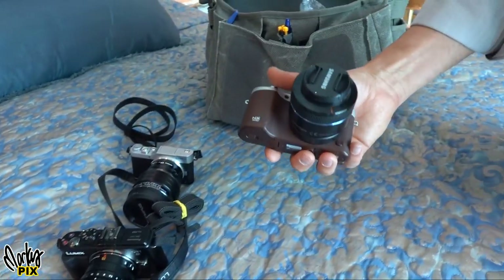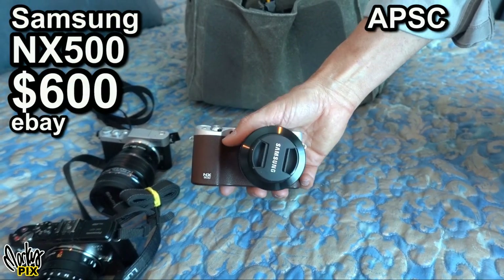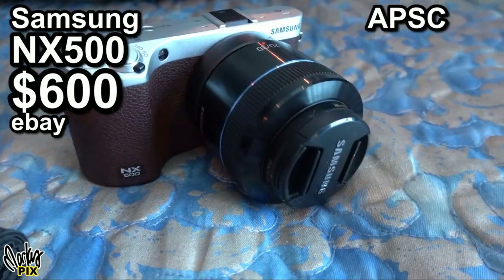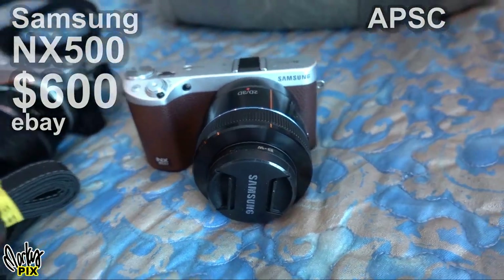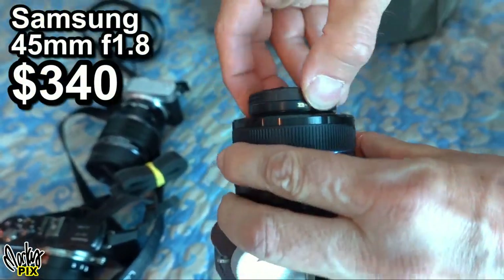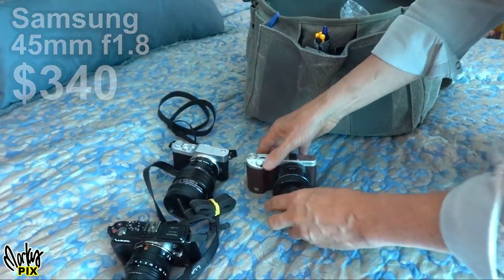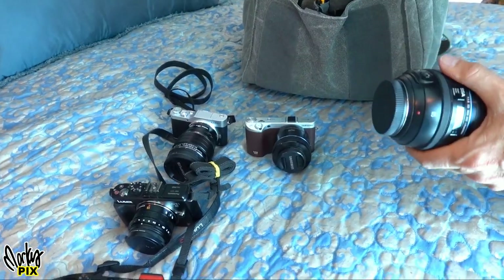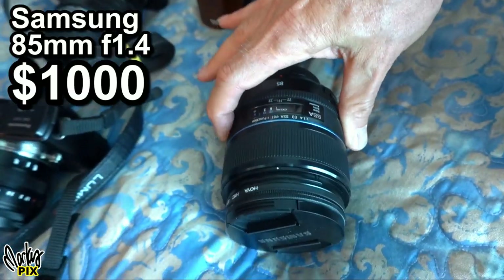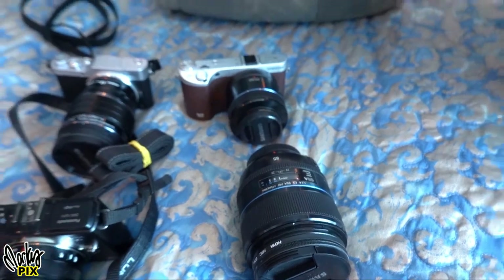Here's a second camera system I'm falling in love with — the Samsung NX500. They don't make it anymore, but it takes amazing pictures. I have a 45mm f/1.8 lens that takes pictures that look 3D. I also have an 85mm f/1.4 — the heaviest lens I've brought — but it takes amazing pictures too.